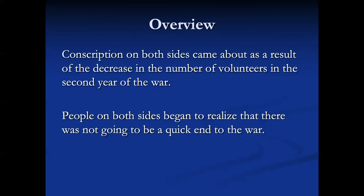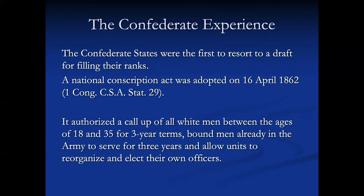Conscription existed on both sides, coming about as a result of people no longer volunteering in great numbers, especially beginning in the second year of the war. People began to realize on both sides that this was not going to be a quick war. It was easier on the Union side to avoid the draft than on the Confederate side, but there were still ways on both sides to get it done. I'm going to talk about the Confederate experience first — they were the first ones to have a draft.